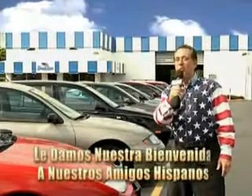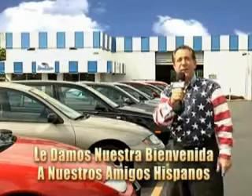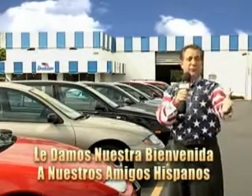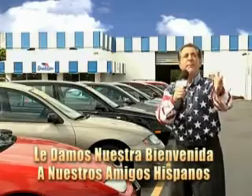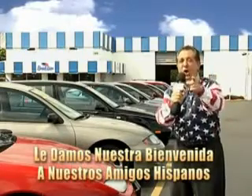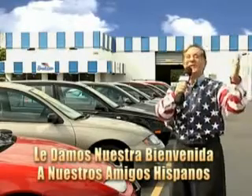Welcome to Beach Cars' incredible parade of values, where we price to sell. You want to buy late models for less? Well, you've heard of one-price pricing, blue book pricing, warehouse pricing, and wholesale pricing. But for well over 40 years here in Palm Beach County, you've got Beach Cars pricing. And now you can see for yourself, we always sell for less.